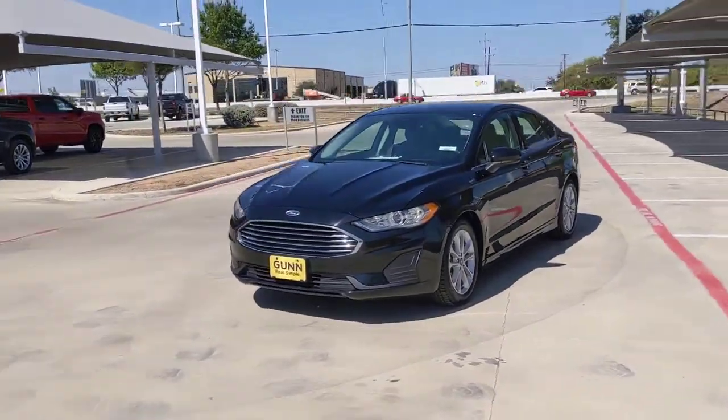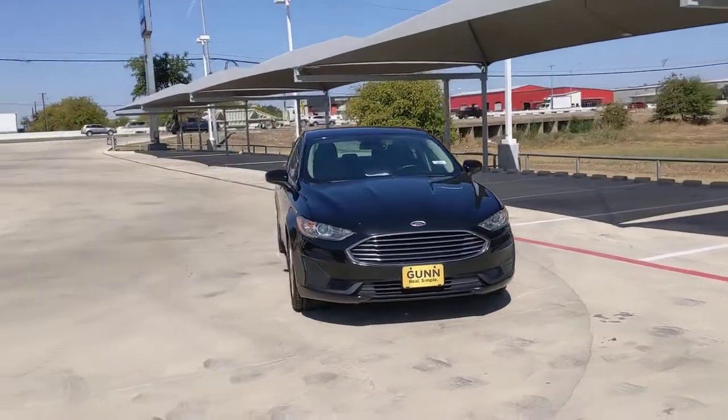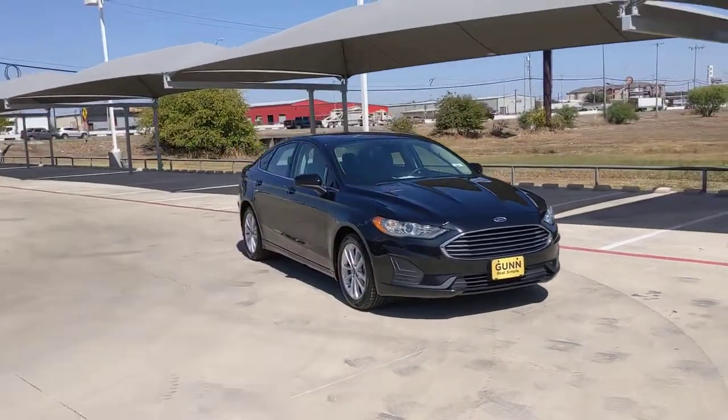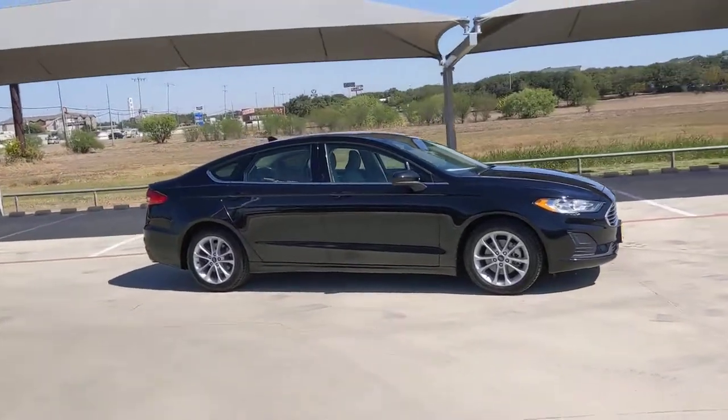Here is a wonderful 2019 Ford Fusion. With less than 60,000 miles on the odometer, this vehicle provides excellent value. Make every drive count in this sporty, sophisticated Fusion.